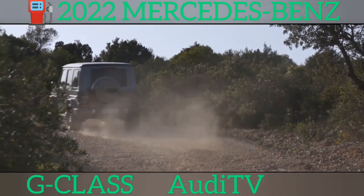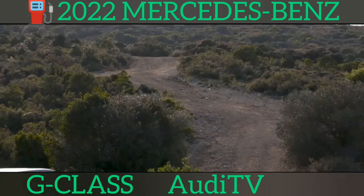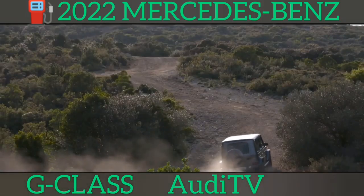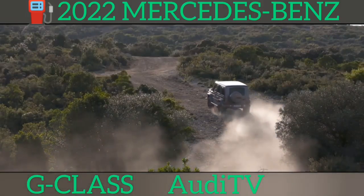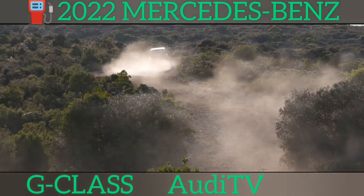Step inside, however, and you'll have no clue that this is a car designed to climb mountains and ford rivers. It comes with an uber-luxurious cabin that's filled to bursting with plush leather, brushed aluminium and a futuristic dual-screen infotainment system borrowed from the S-Class.